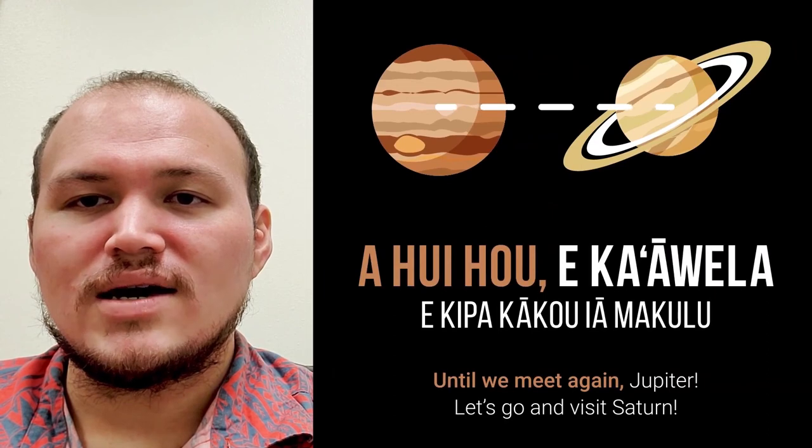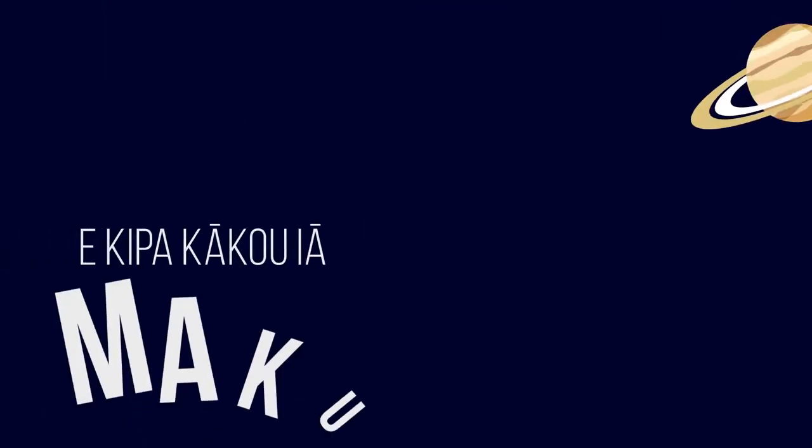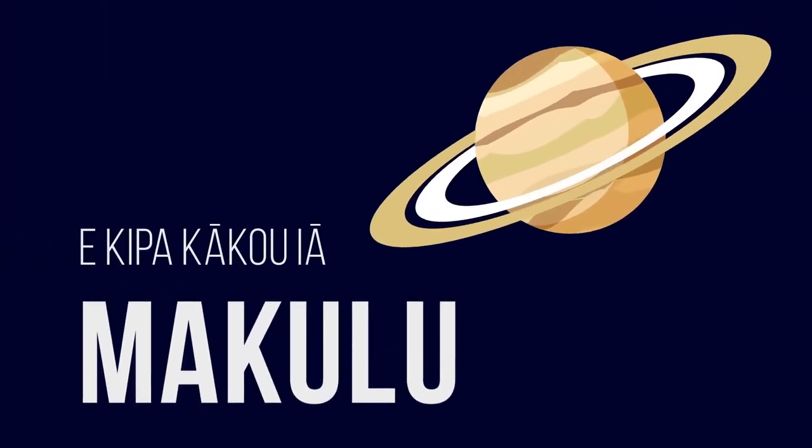E kipa ka kō iā makulu. Ma keuna pini maa Brussels.